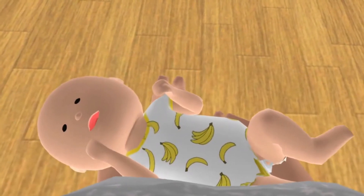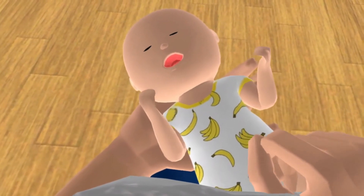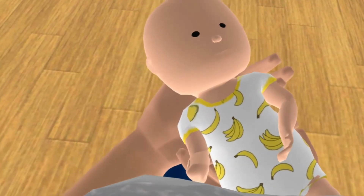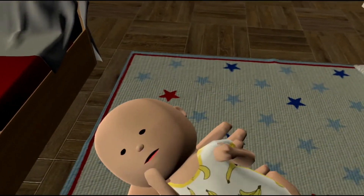In our simulation, a tangible doll representing a newborn baby is provided, so that the user, who is represented as a full-body avatar in a sitting pose, can interact with it in the VR space. Our work leverages the motion-tracking capability of VR, hand-tracking technology, and an inverse kinematic algorithm to enable three essential interactions in breastfeeding.